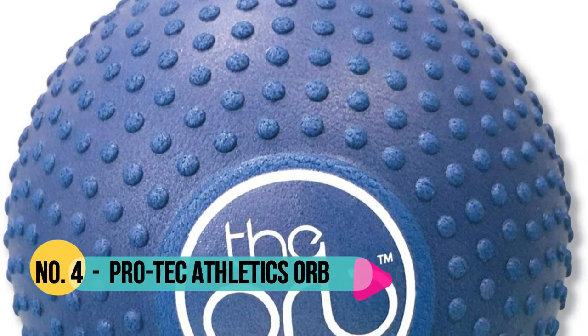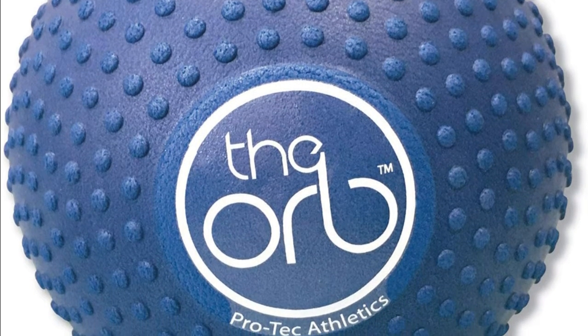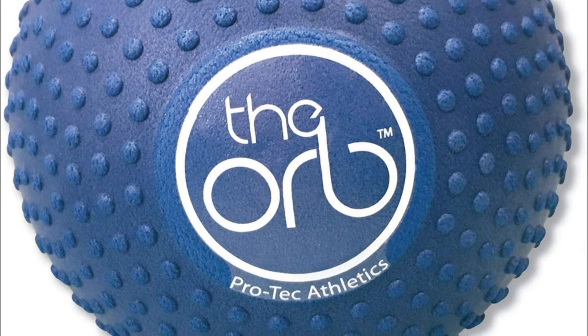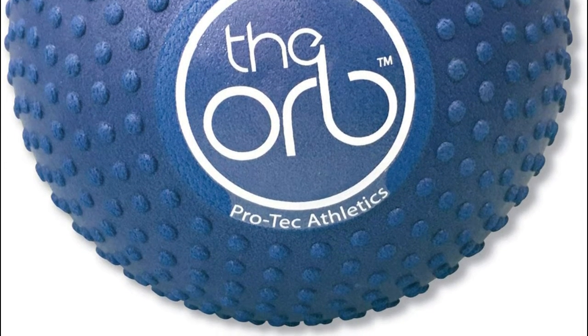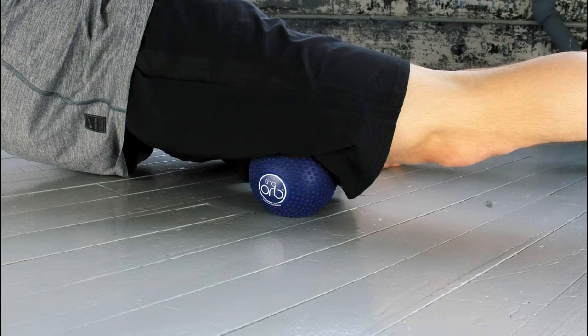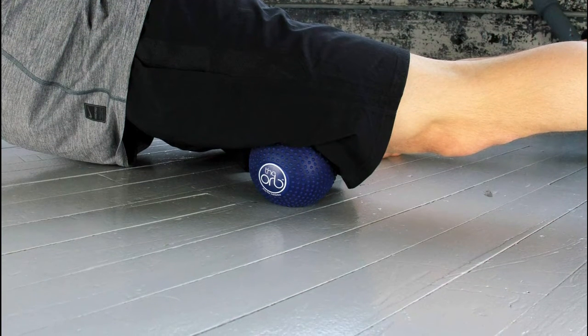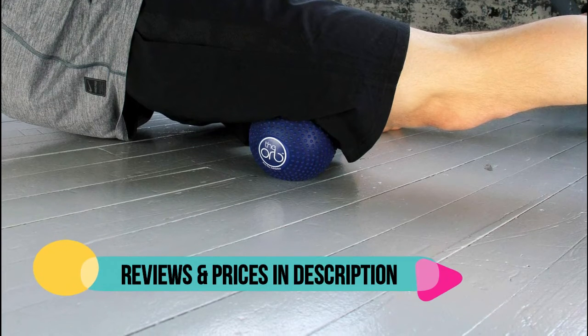Reduces Muscle Fatigue, Promotes Flexibility, and Enhances Performance. Multidirectional Roll Provides Focused Massage to Target Areas. 5-inch Diameter High Density Ball Provides Aggressive Deep Tissue Massage — IT Band, Hamstring, Quadriceps, Calf, Plus More. Includes Product Manual Detailing How to Use the Product.